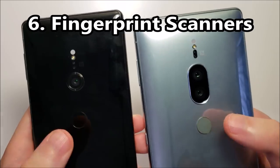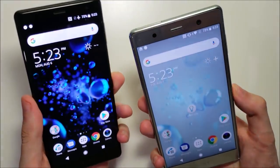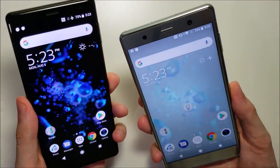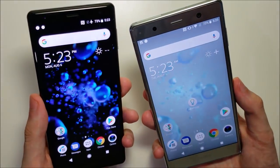Next up is the fingerprint scanner. No surprise — both are about the same.